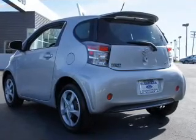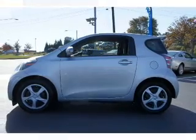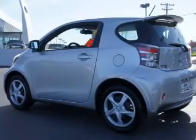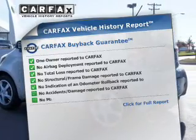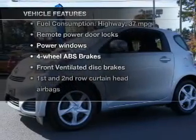Treat yourself to the splendor of a premium sound system. Brake safely with the anti-lock braking system. Memory settings are just one of the extras. Carfax has offered to provide you with peace of mind. Plus, enjoy these notable features that are included in this vehicle.